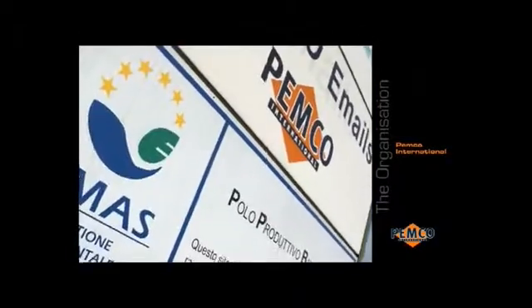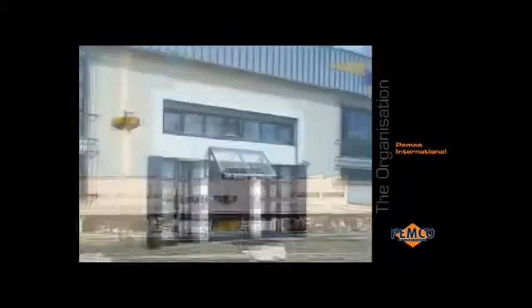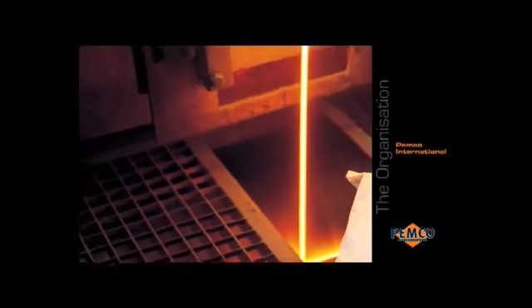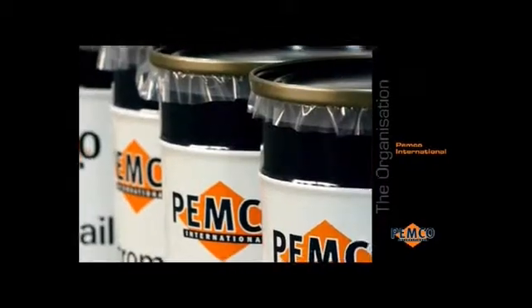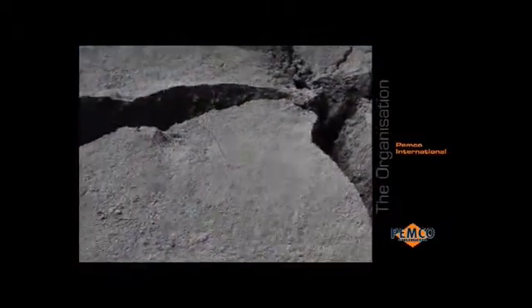The glass enamels and conductive coatings business is located on two different sites in Italy, employing over a hundred people. The Filago site is the global centre for Pemka's Vetremail glass enamels. The enamels are supplied as liquid pastes, thermoplastic flakes or in powder form, with each formulation optimised for application by screen printing, roller coating, curtain coating or spraying. The Euro Inks operation in Arezzo is specialised in conductive coatings based on precious metals.